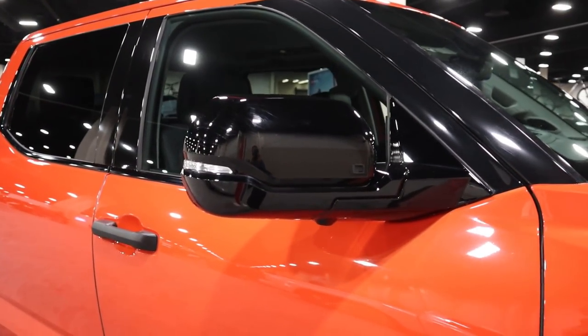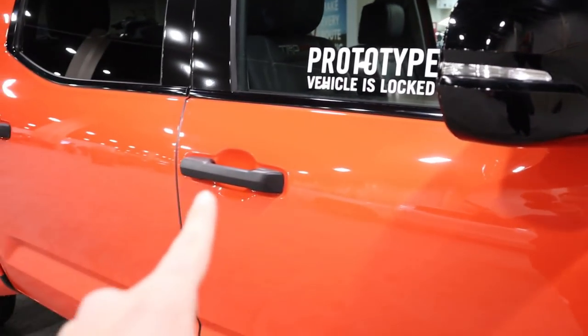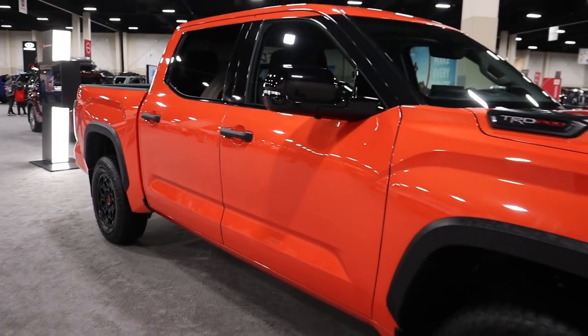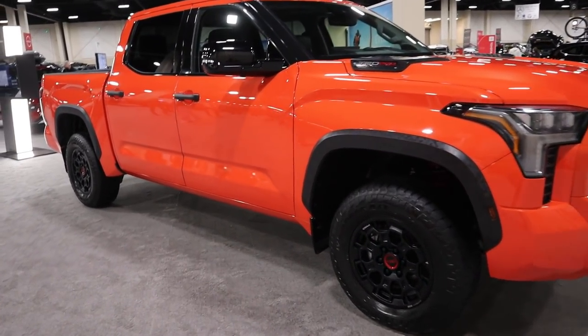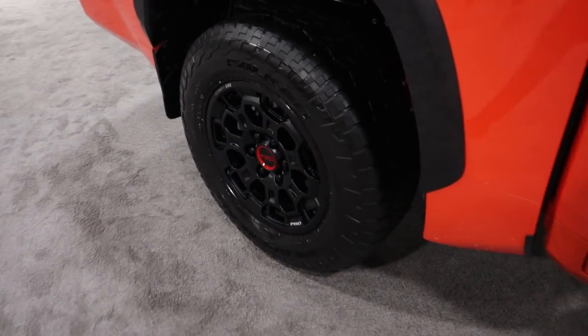It's got a splash guard, and notice the mirrors are blacked out as well as the pillars, giving it a cool floating design with the roof. Door handles are also blacked out. It's a super similar theme to what I'd done on the TRX — I did orange with the wrap and then blacked out accents — so it's pretty similar to what they have here on the TRD Pro. Definitely a big fan.